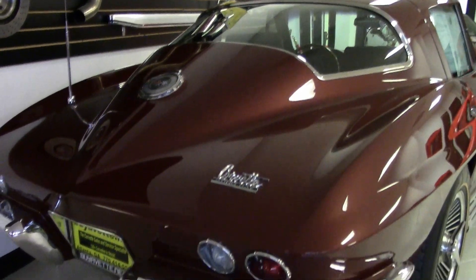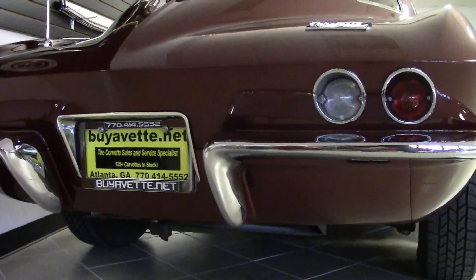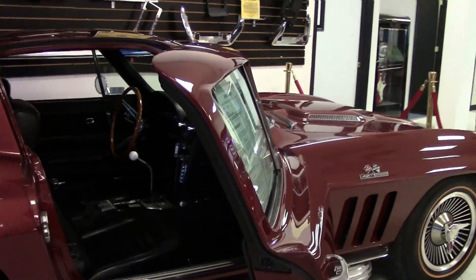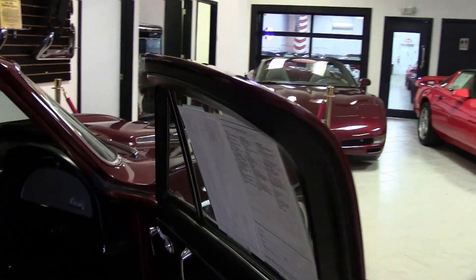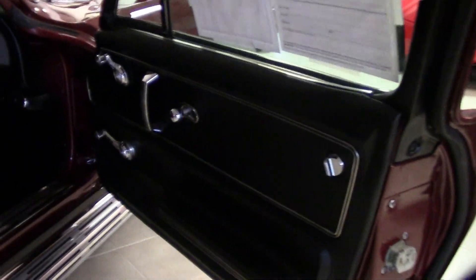This car was also the recipient of an NCRS Chapter Top Flight Award in 1992, and it has its owner history traced back to 1979. The paint's in great condition with a stunning shine — just a beautiful car.